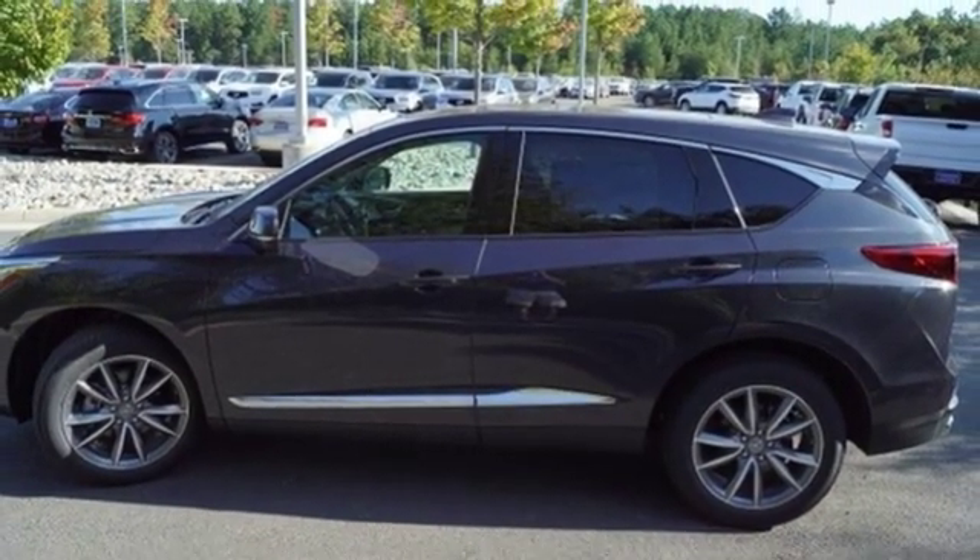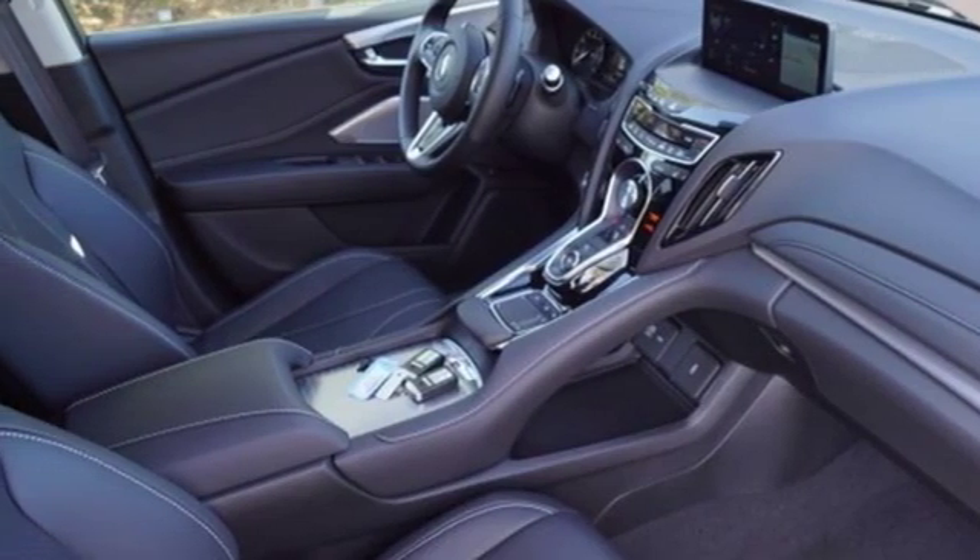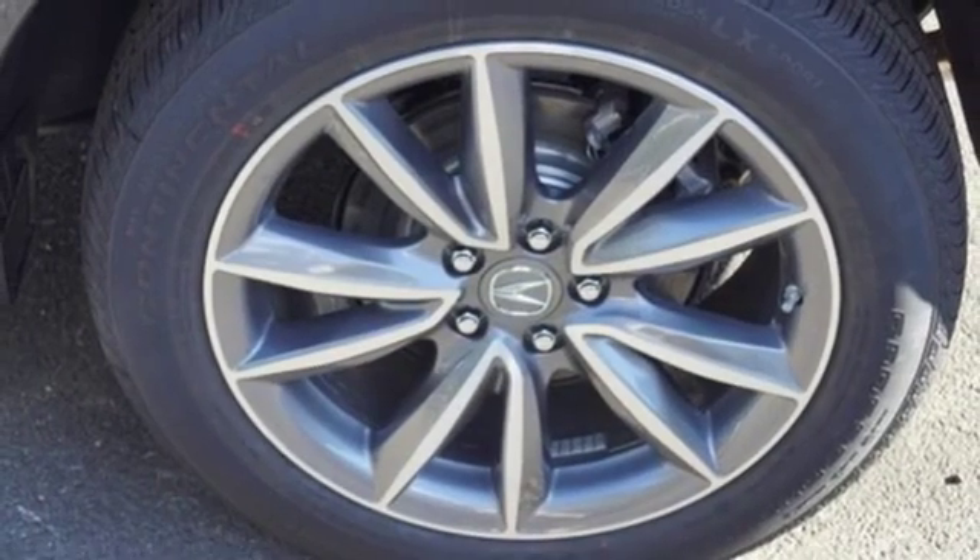Automatic transmission, power sliding and tilting sunroof, gas pressurized shocks, and turbo inline four cylinder engine.